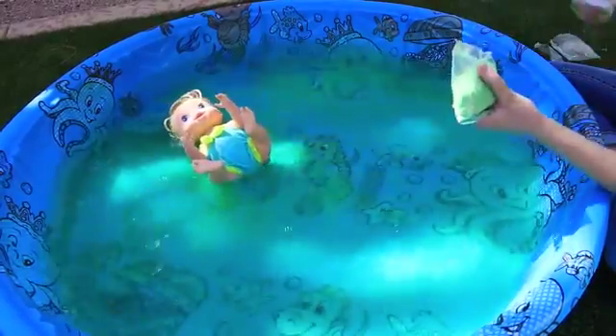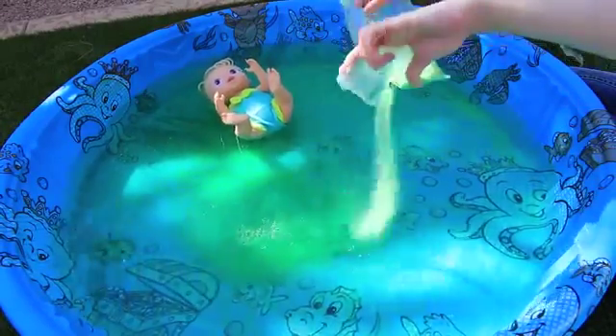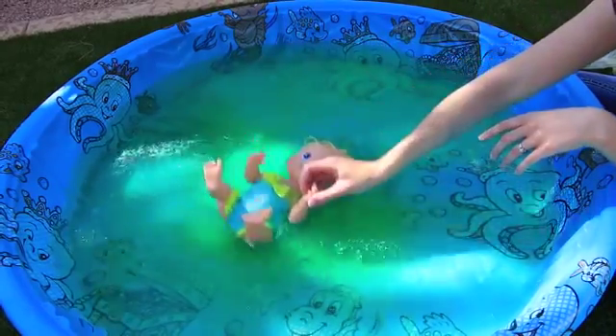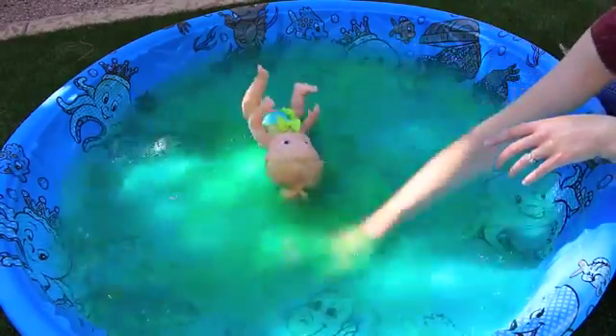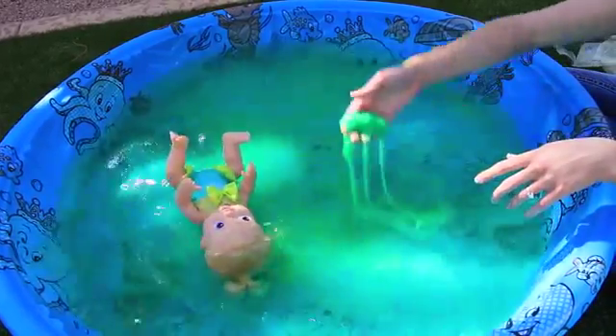We might use all of these packets, but it's gonna get really slimy. Now I'll add two at a time — it's gonna be so gross. Our baby's like, 'What am I swimming in? This is nasty!' We'll use her to help mix. She's totally going to have green hair by the end of this. It's collecting and getting goopy.